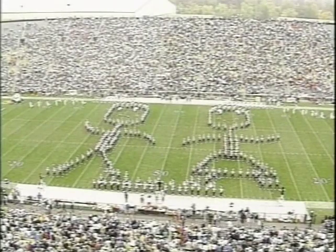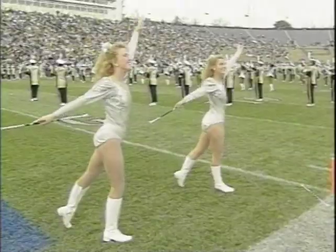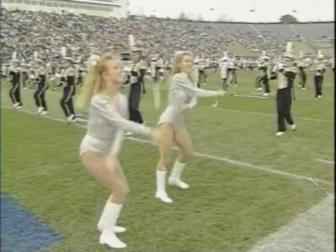Music was also heard on the gridiron as the Purdue All-American Marching Band entertained fans. In the fall, the band welcomed new silver twins: Kelly Byer, a sophomore from Chesterton, Indiana, and Ann Berman, a junior from Dublin, Ohio.